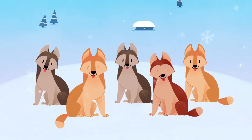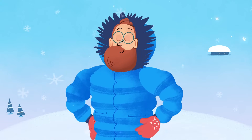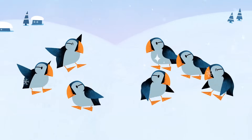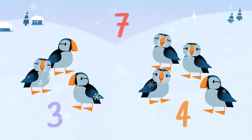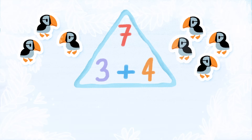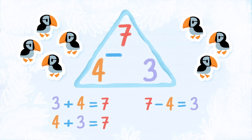Finally, the dogs are ready for the sled ride. Let me show you some more fact families. Look at those lovely birds — do you recognize a fact family? Three plus four is seven, and four plus three is seven. So, seven minus four is three, and seven minus three is four. Perfect.